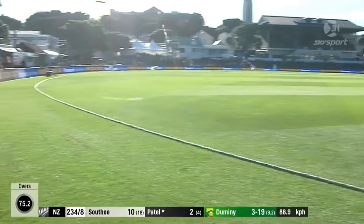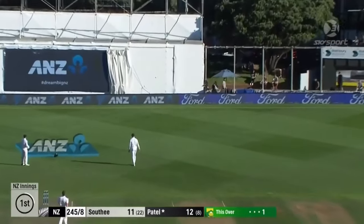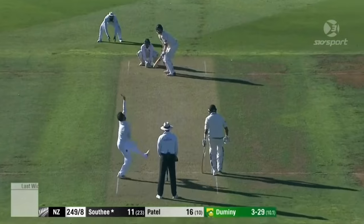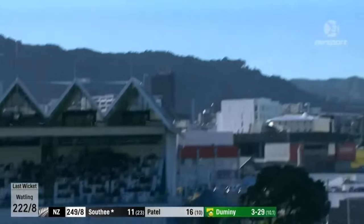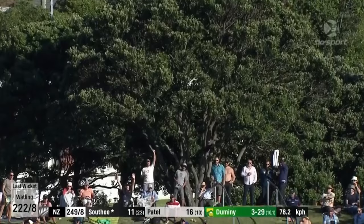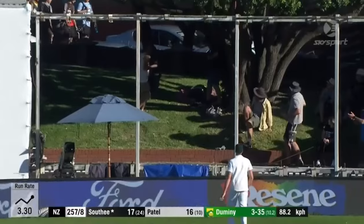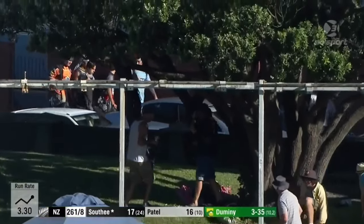Oh, beautiful use of the feet from Jeet Patel. Oh gosh, what a shot that is! That's six — that is a big one, high up on the hill. Oh, how good's he got? That's even better — oh, that's over the sight screen, is it? Glorious stuff, the whole way.